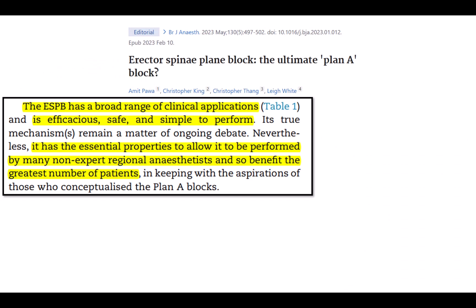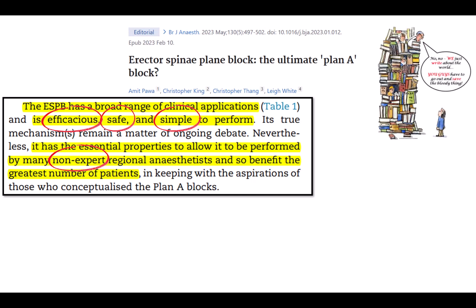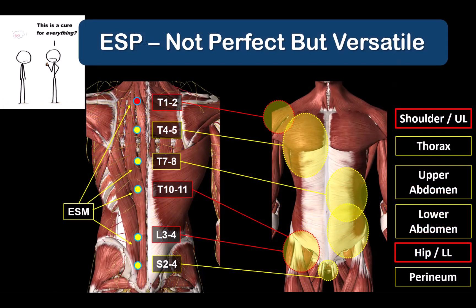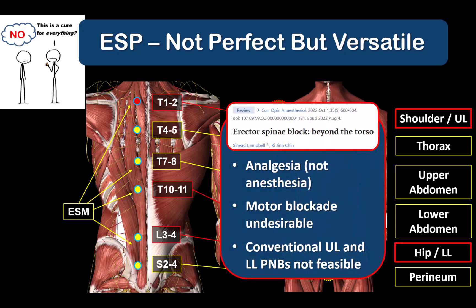I want to close by returning to Amit Pawa's article. If you just read the title or conclusion, you might be misled. The authors emphasize all the points in favor of the ESP we've just discussed, and notably they are actual clinicians, not armchair academics — and not flag-waving ESP enthusiasts either. Indeed, Amit Pawa's declared favorite block is the paravertebral block. They clearly state that inclusion of ESP as a plan A block for thoraco-abdominal analgesia is not disputed. What is disputed — hence the question mark in their title — is that it is the one and only or ultimate plan A block, i.e., that it can be used as a plan A block for upper and lower limbs. This I agree with completely: the ESP block should not be the first-line technique in that context, though it does have uses in certain situations where conventional first-line brachial plexus or lower limb nerve blockade are not feasible or desirable.